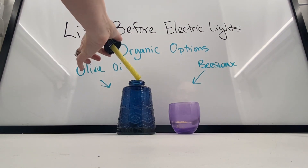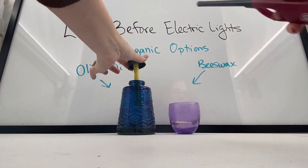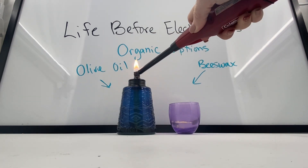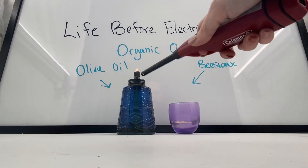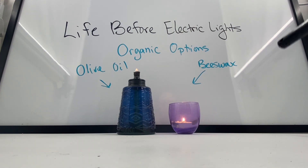Oil lamps work by having a reservoir of oil or liquid in the bottom — something that will burn — that's drawn up the wick to the top. When it gets to the top, it's allowed to vaporize or turn into gas, and then those gas particles are able to oxidize or combust with the air, which then releases fire. Waxes are solid substances with a pretty low melting point, so when you warm them up, they turn into a liquid, which then vaporizes and combusts with the oxygen in the air.